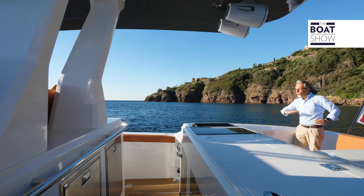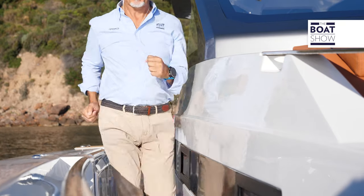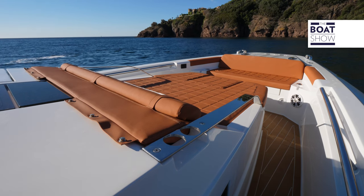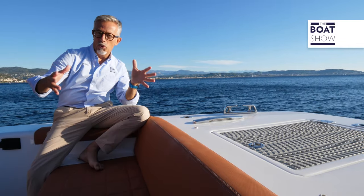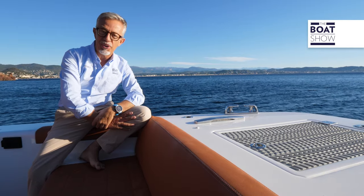It is great to walk 15 meters on the same level without any obstacles. If you want, you can even run. The bow is more than a solarium — it is also a dinette area where you can sit and chat, and even sip a cocktail.